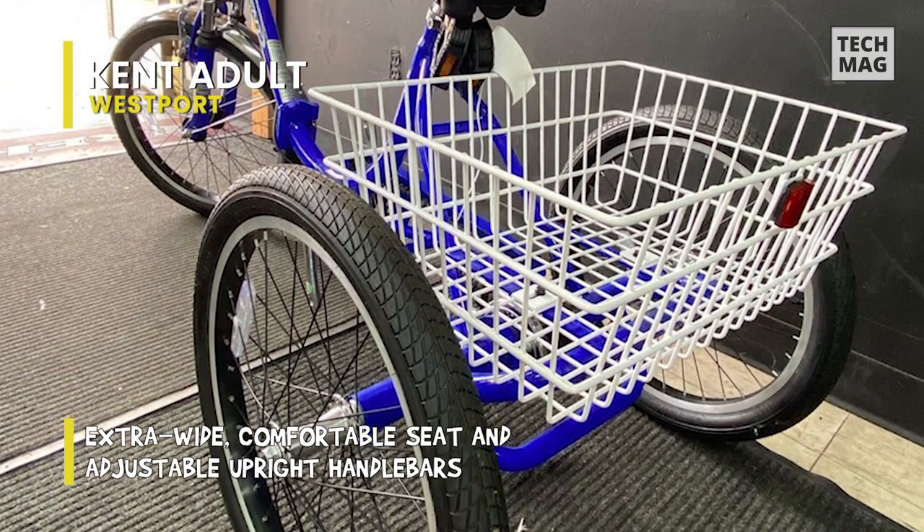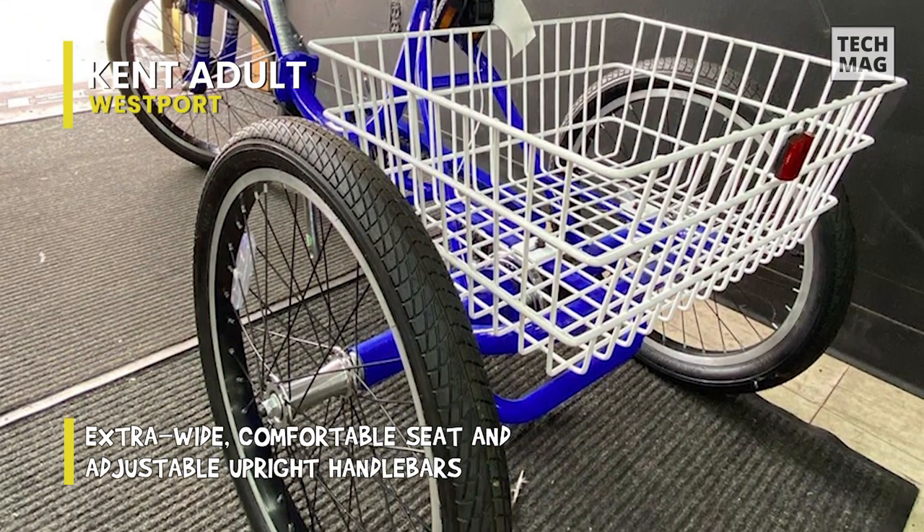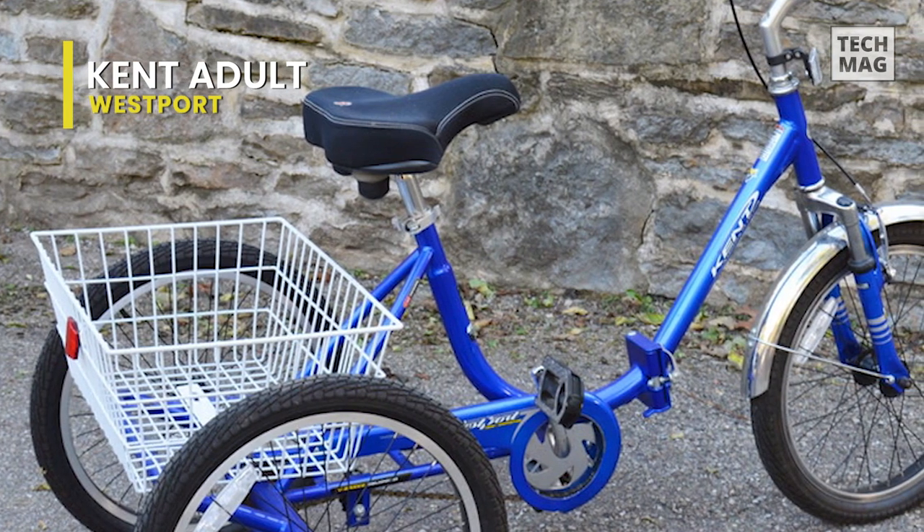This comfortable trike features a suspension fork for a softer ride when you encounter bumps, adding quite a bit to the comfort level.